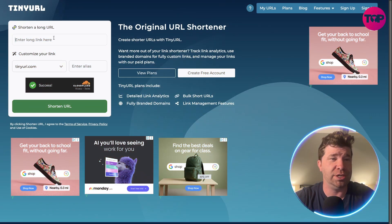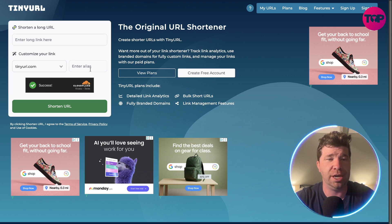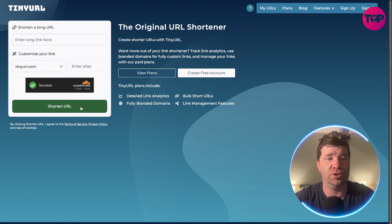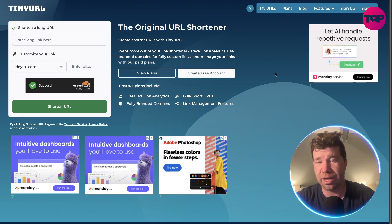So you guys will see right here: enter long link here. You have an opportunity to use a tinyurl.com, you can enter an alias, you can shorten your URL. Pretty cool. So anyway, detailed link analytics, fully branded domains, bulk short URLs and link management features. This is exactly what it looks like.